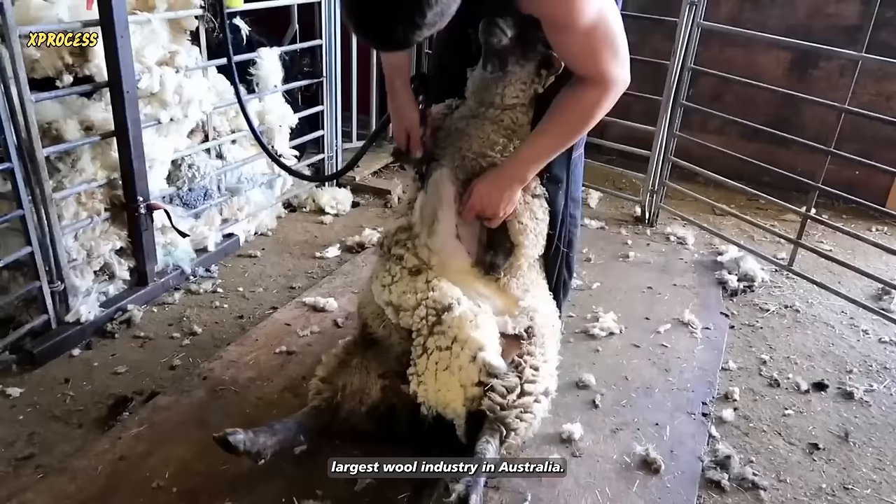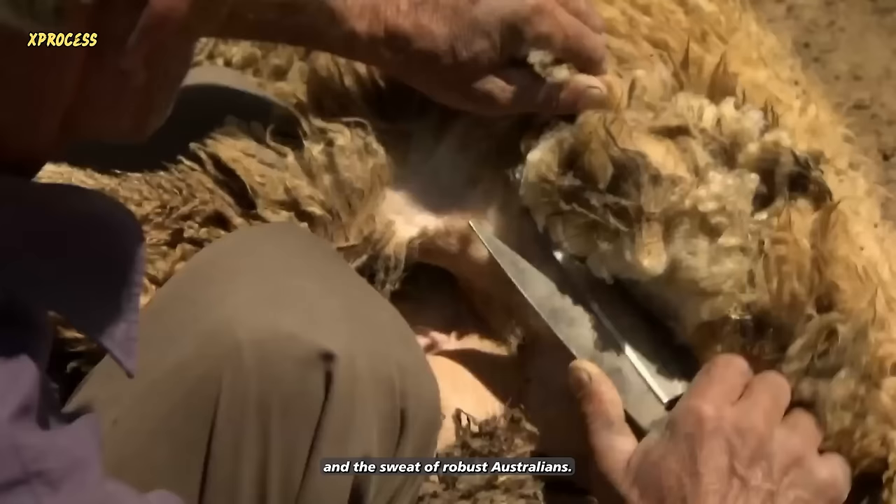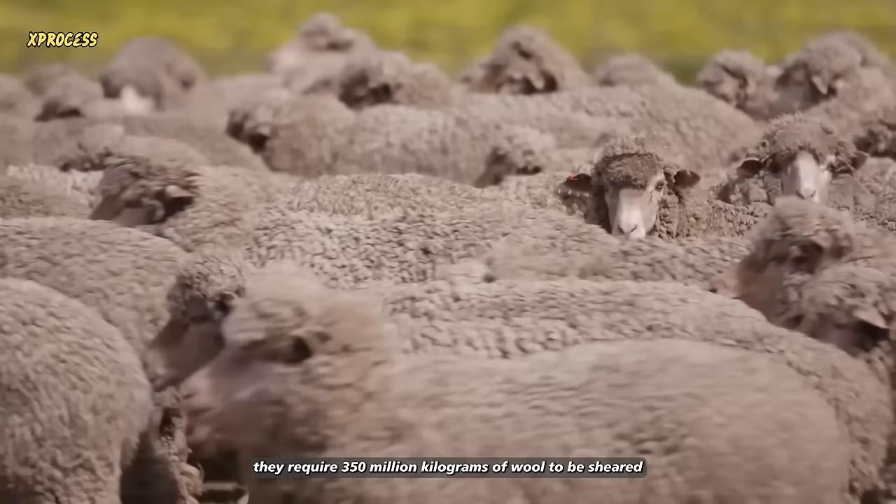In Australia, sheep shearing has been done since the early 19th century. Back then, everything was done by hand with scissors and the sweat of robust Australians. Today, they have the help of electric machines, and with over 78 million sheep in Australia, they require 350 million kilograms of wool to be sheared each year.